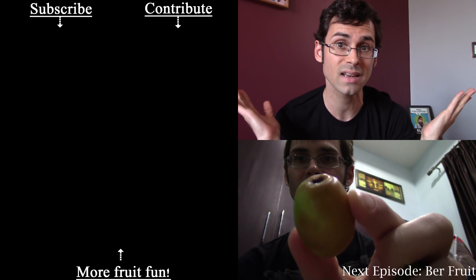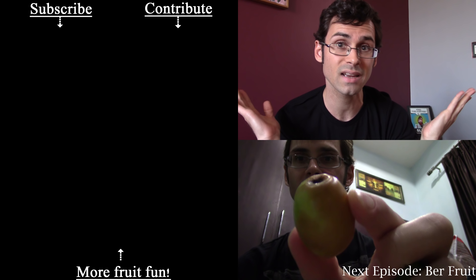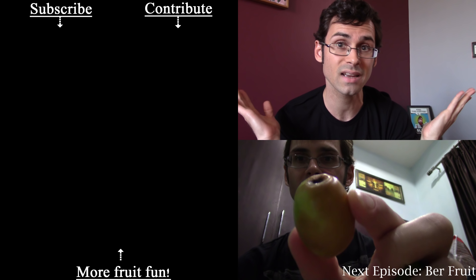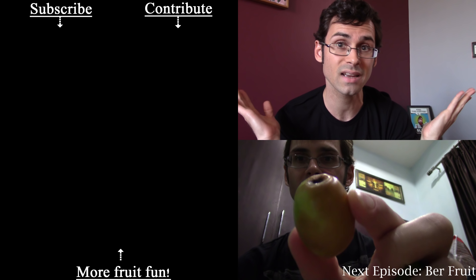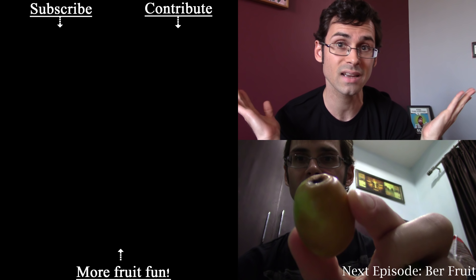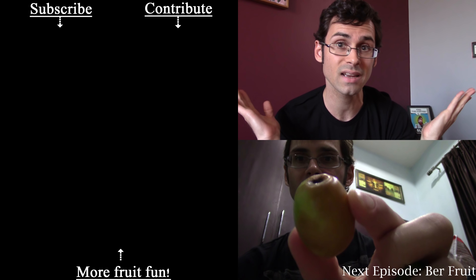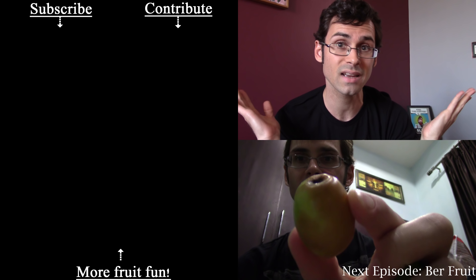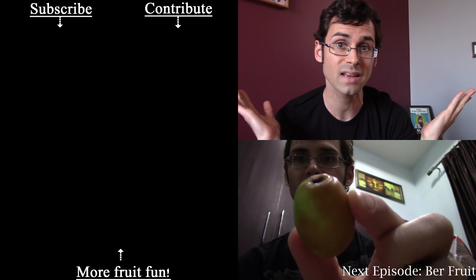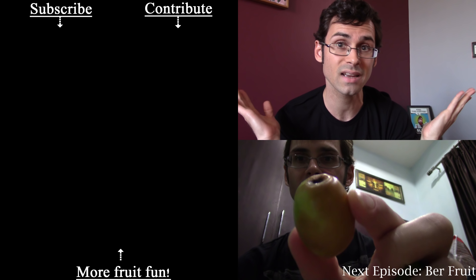Thanks for watching guys, see you next time. At the end of this video there's going to be a preview of next week's fruit, so stay tuned for that. But first — I want to give a shout out to all of my Patreon supporters. Patreon is how this channel happens. So if you want to help me out by giving a completely voluntary contribution to my channel, check out the link around me right now or in the description below. Big shout out to the channel Smarter Every Day — they help me out a lot on Patreon. I also have t-shirts for sale, available on my website, also in the link below. If you don't want to give me money — subscribe, bell, like, comment, any of that stuff. Thanks so much guys, bye.